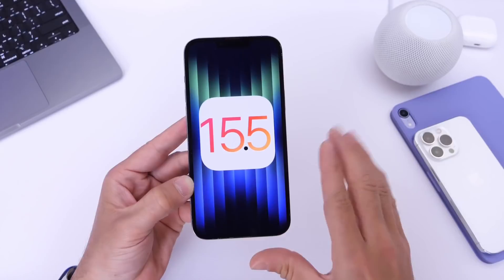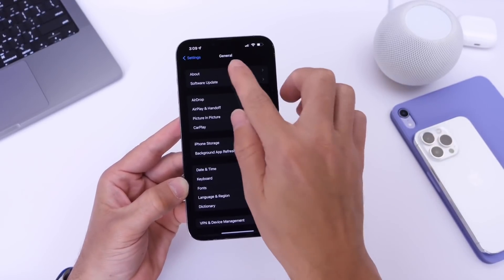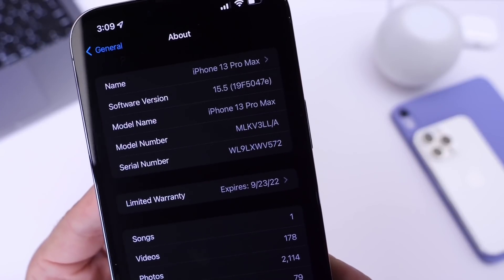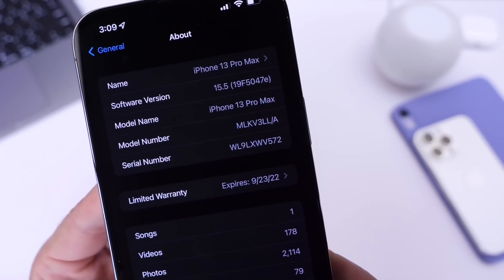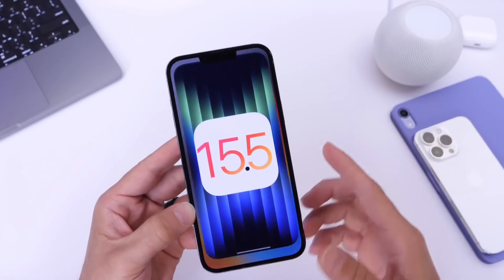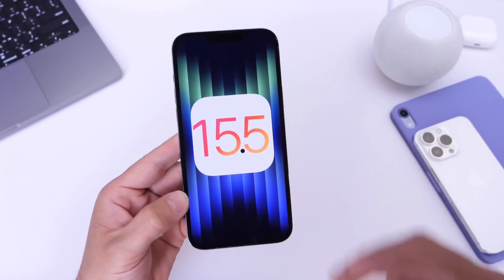And there you guys have it — just minor changes here with iOS 15.5. For those of you that are interested, the latest build number for this one is 19F5047E. Thank you guys for watching. iOS 15.5 developer beta 1 is now available, and I'll see you guys on the next one. Peace.